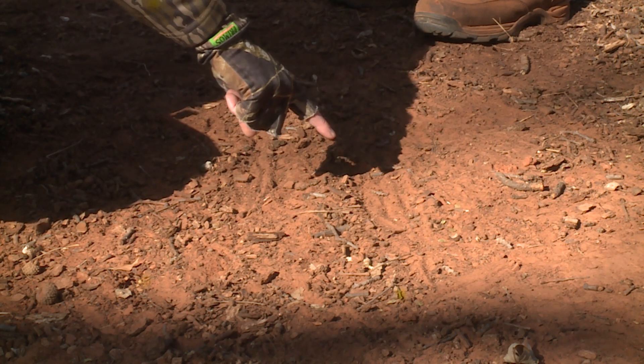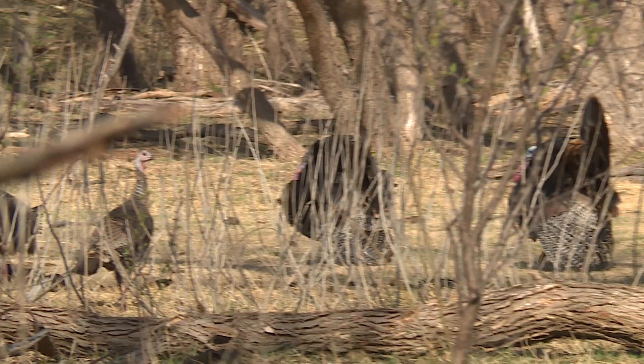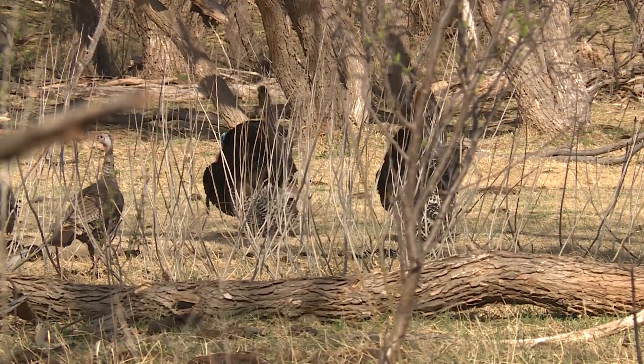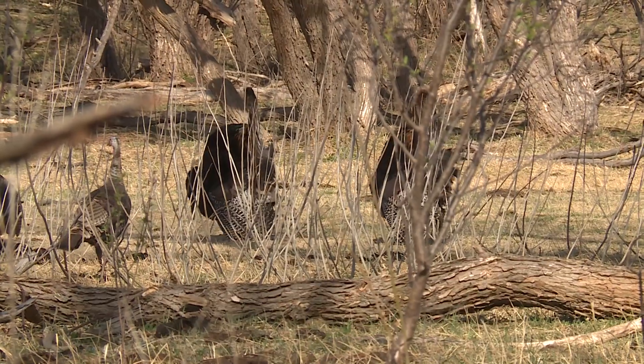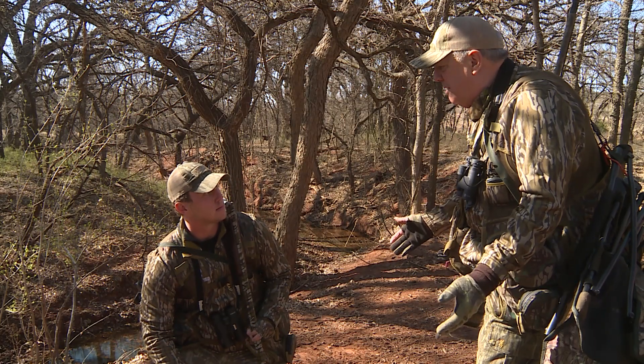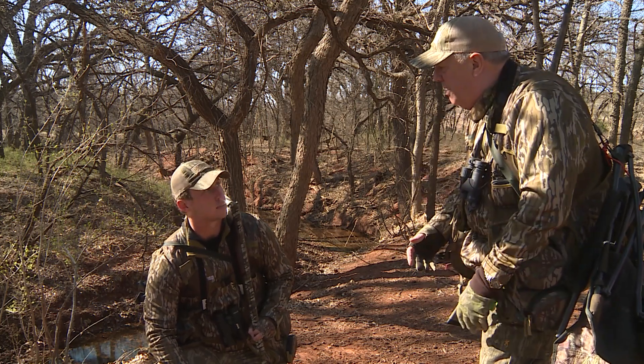Oh man, this whole ground here is tore up. When we talk about scouting turkeys, this is something that you can look for, something to key in on, because turkeys probably didn't roost too far from here. This spot is in the woods, which is kind of unusual to find a bare spot like this in the woods. Usually you see it on the road coming in.